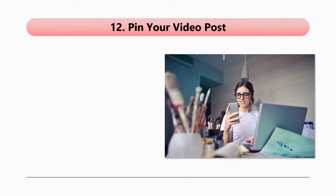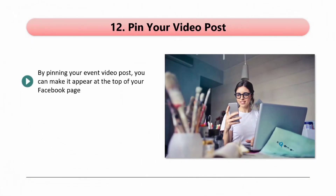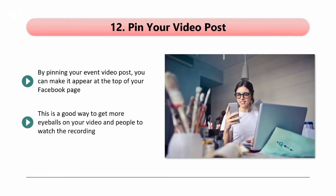Tip 12: Pin your video post. By pinning your event video post, you can make it appear at the top of your Facebook page. This is a good way to get more eyeballs on your video and people to watch the recording. Visitors to your page are always going to see what is on top, so take advantage of this.